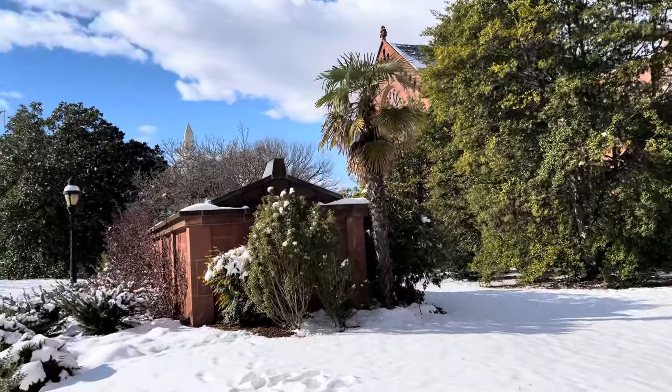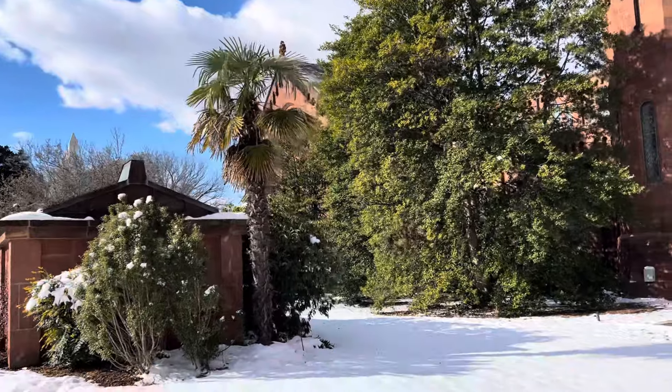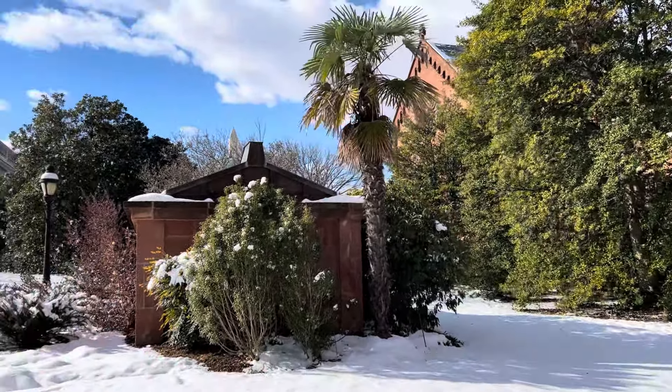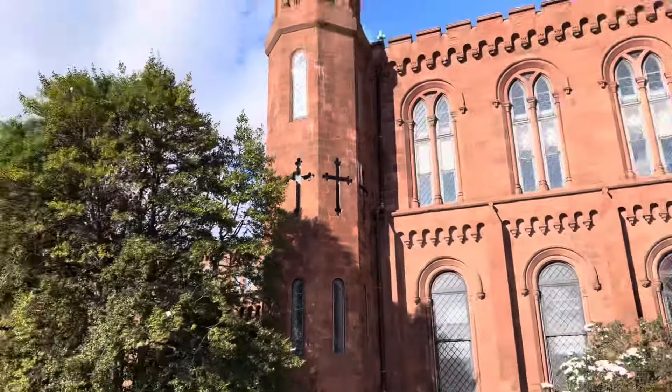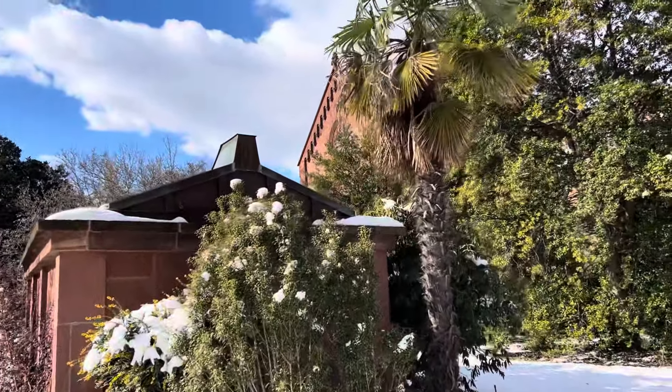Thankfully we've kind of been spared the worst of it that other parts of the country have gotten, like Texas and the Midwest. Lows in the teens, nothing horrible, no single digits, but definitely quite cold out with the wind chill right now. And this palm is more exposed than it used to be. Not the worst because it's got these big buildings around it, but you can see the wind blowing in those fronds.